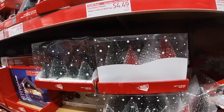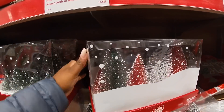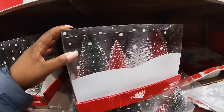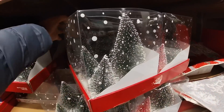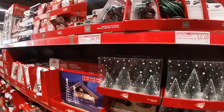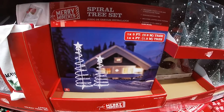They have some of the bottle brush trees — these are $10. They have the one with all green, and then this one has green, white, and red on the inside. They have more extension cords, and a spiral tree set of two for $20.